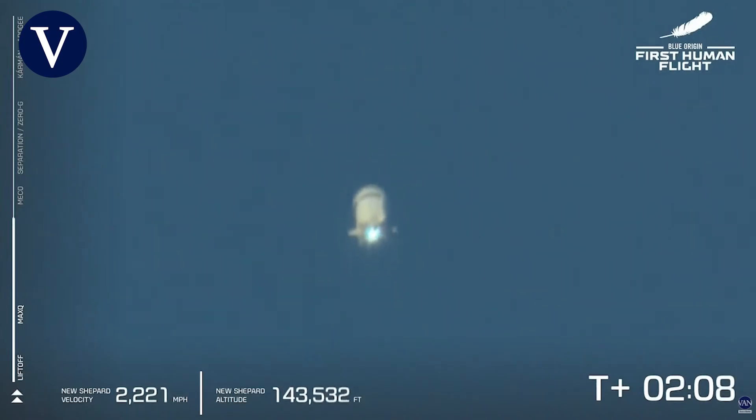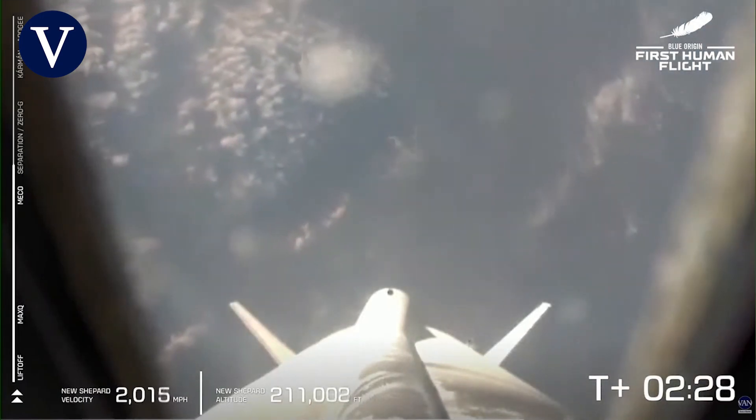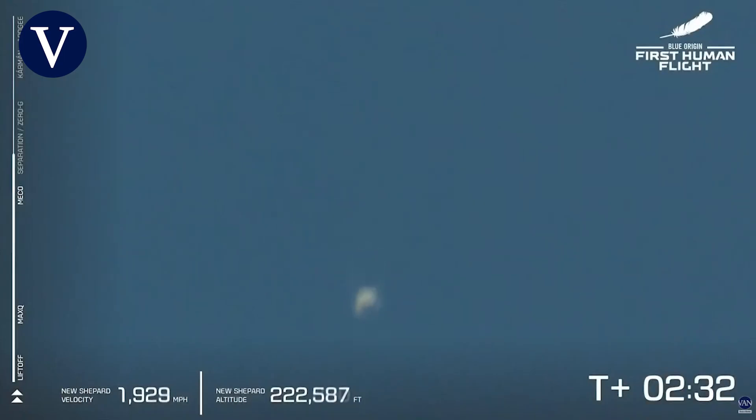Coming up here on MECO — main engine cutoff — that will be followed shortly by separation, and at that point we're going to let the astronauts unbuckle and take in the freedoms of zero-G. There is MECO, main engine cutoff. A beautiful shot down the New Shepard rocket. Look at that view. Awaiting separation — you're going to see the separation of the capsule from the booster itself.